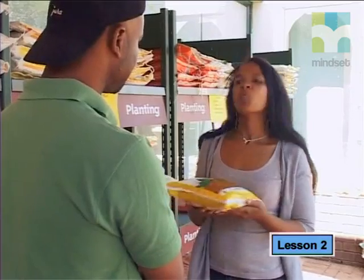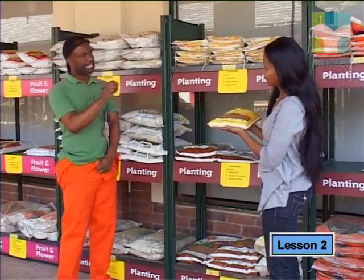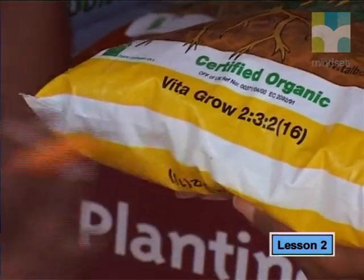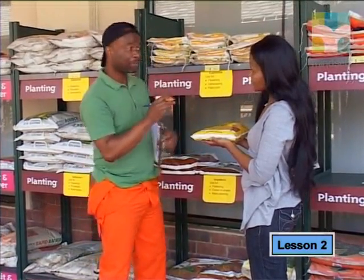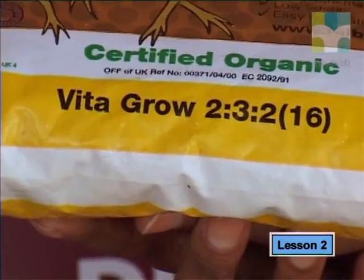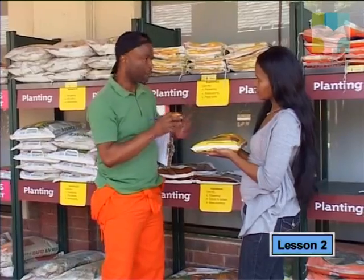Okay. So, what would you use this fertilizer — 2, 3, 2, 4 — for? This fertilizer has an equal proportion of nitrogen and potassium. So, it will encourage leaf growth because of the nitrogen and protect your plant from disease because of the potassium. The higher proportion of phosphorus would encourage root and flower growth too.